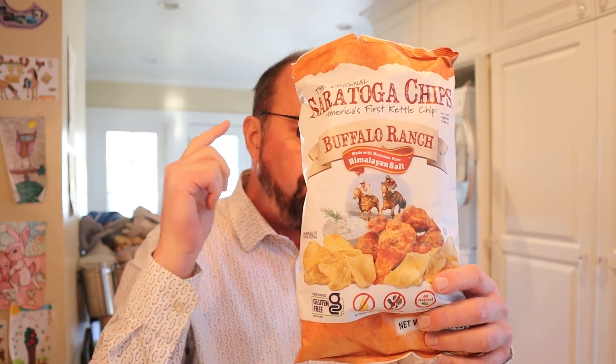Saratoga Chips Buffalo Ranch flavored potato chips. It's mildly buffalo ranch. Savory. Salty. Tons of foldies though — kudos to them for that. Till next time.